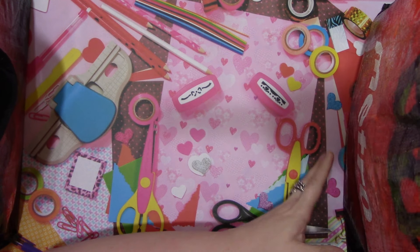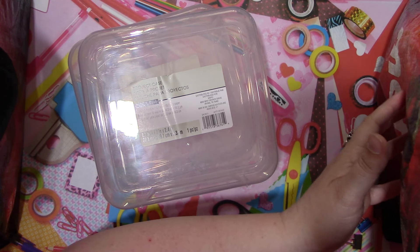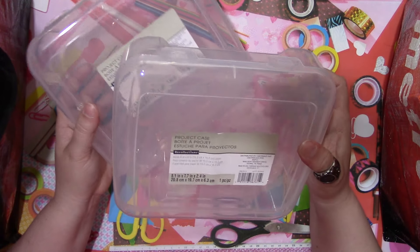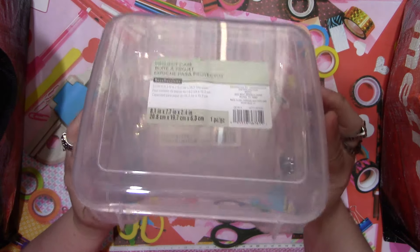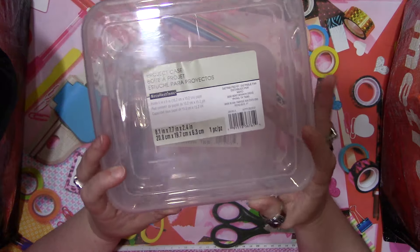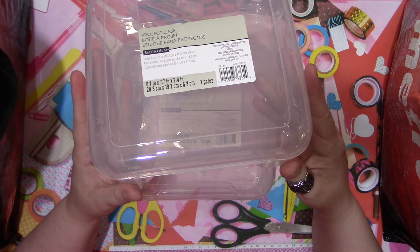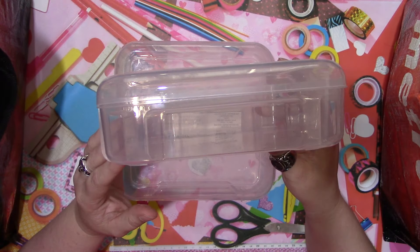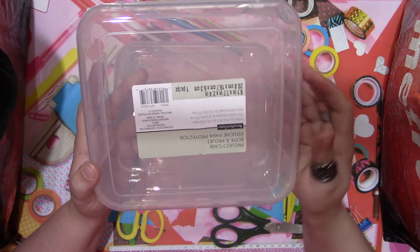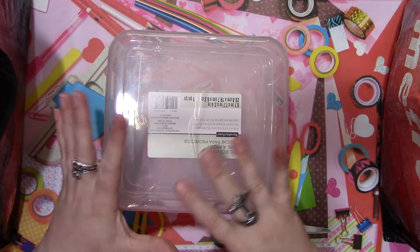I got more of the six-by-six paper containers. I really like these for holding ephemera, images, words - whatever I want to use. The Tim Holtz paper dolls fit really well in here, and the Halloween ephemera he had fits really well too. I wanted to get more of these so I could start separating my themes and stuff into these little containers.